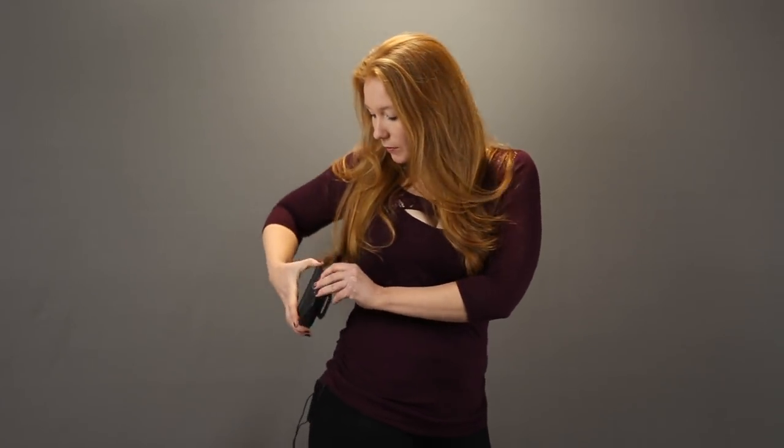The first kind of holster we're going to look at is more of the pancake style. You can see it's a little bit wider, and that's because you're going to be using this in the 4 or the 7 o'clock position where you're going to have a lot more room to spread it out. It's going to be a lot more comfortable. This one has extended tabs. We're going to talk about the different attachments here in a minute.